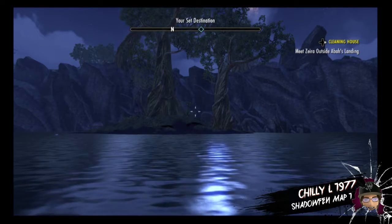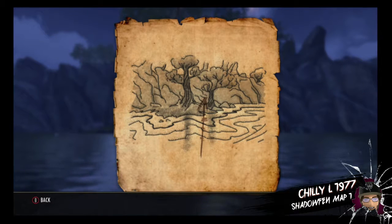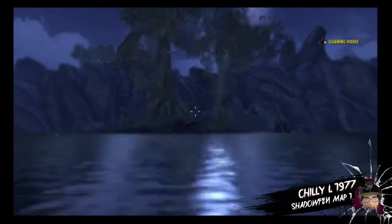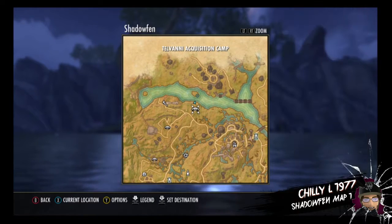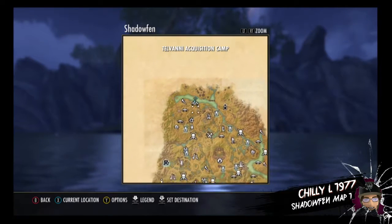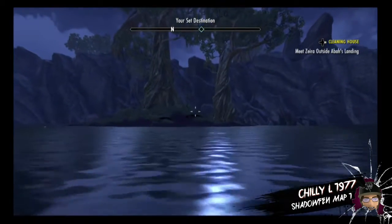Hello fellow scholars, today we're here with Shadowfend treasure map number one. We're gonna be in the north of Shadowfend, just north of the Telvanni Acquisition Camp, right on the island in the middle of this nice little fat river, so you can't really miss it when you look at the map.